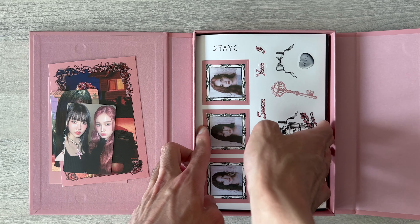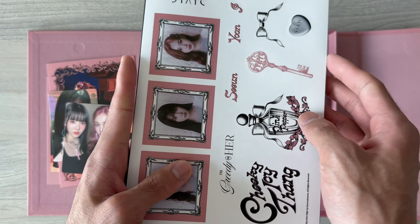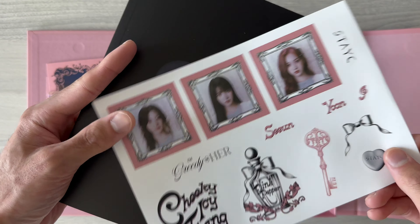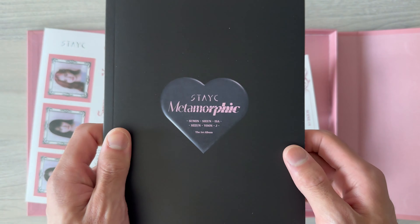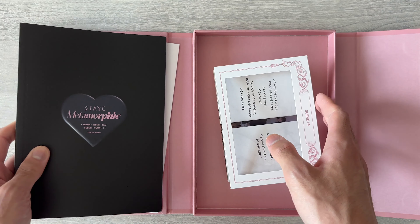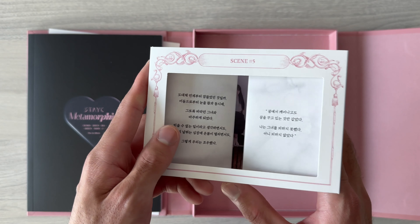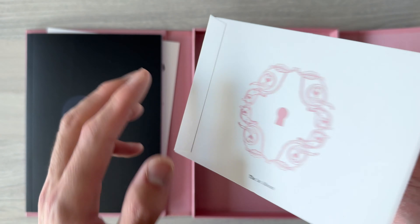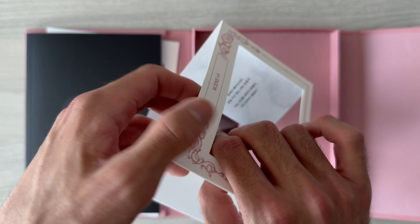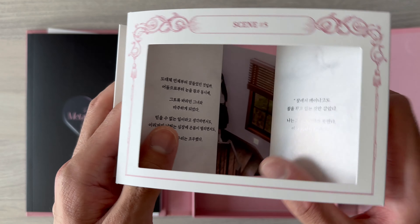And this — what's this? So this is the sticker. And the photo book. What's this? I don't know. It's something like that — I don't know what it is called, but it's something like that.